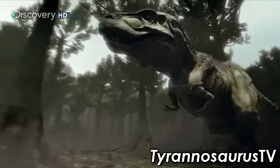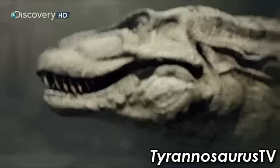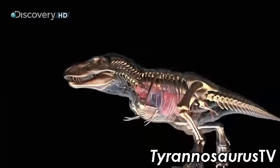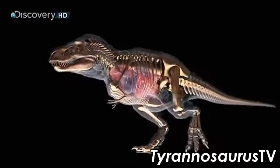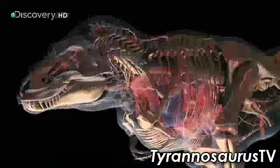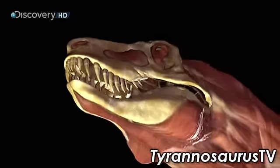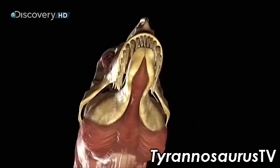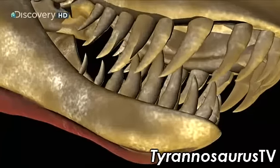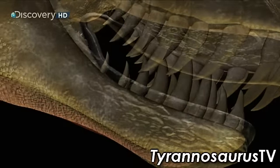T-Rex's huge legs and pelvis make up half this bruiser's total body weight. Its tail weighs a full ton — and the reason is that it has to balance out a thousand pounds of head and jaws. The head is two-thirds muscle, able to power jaws capable of clamping down with enough force to bite through a steel oil drum.